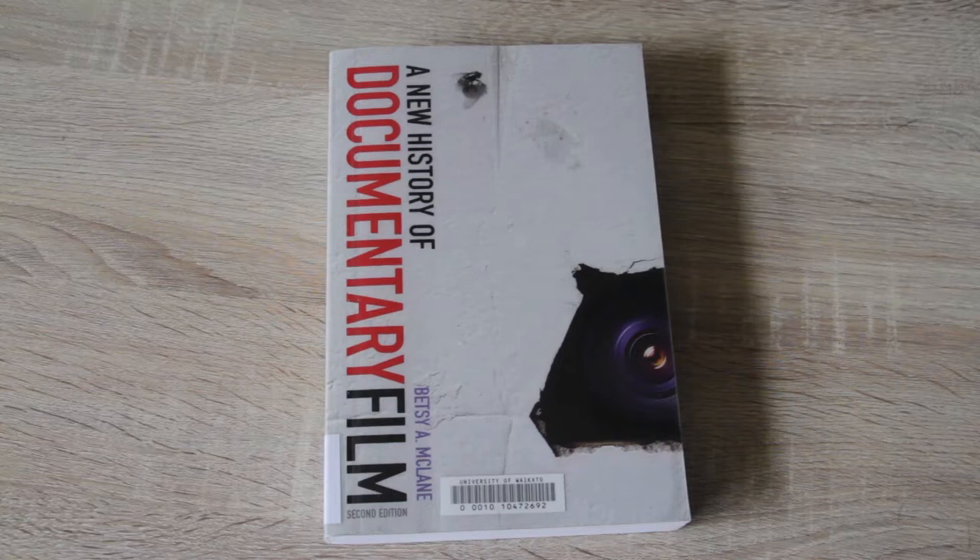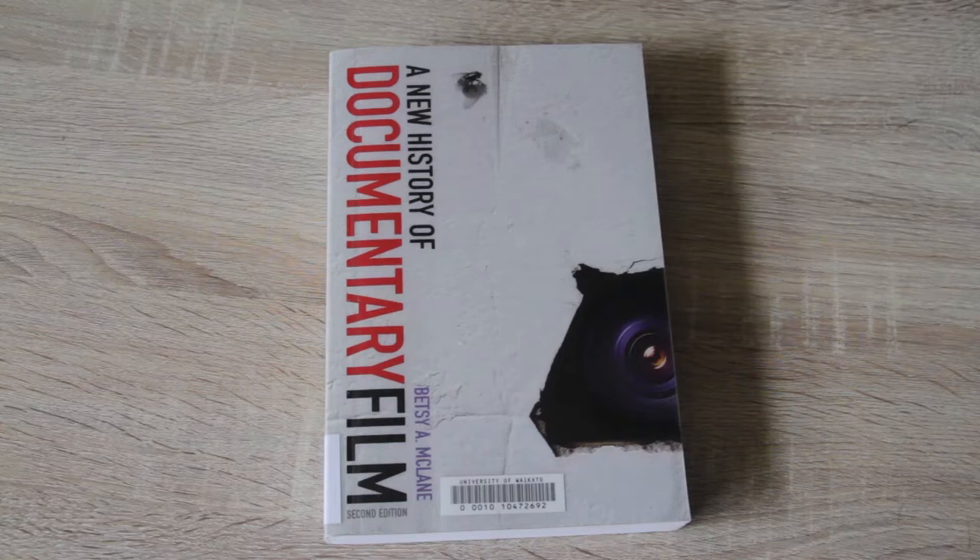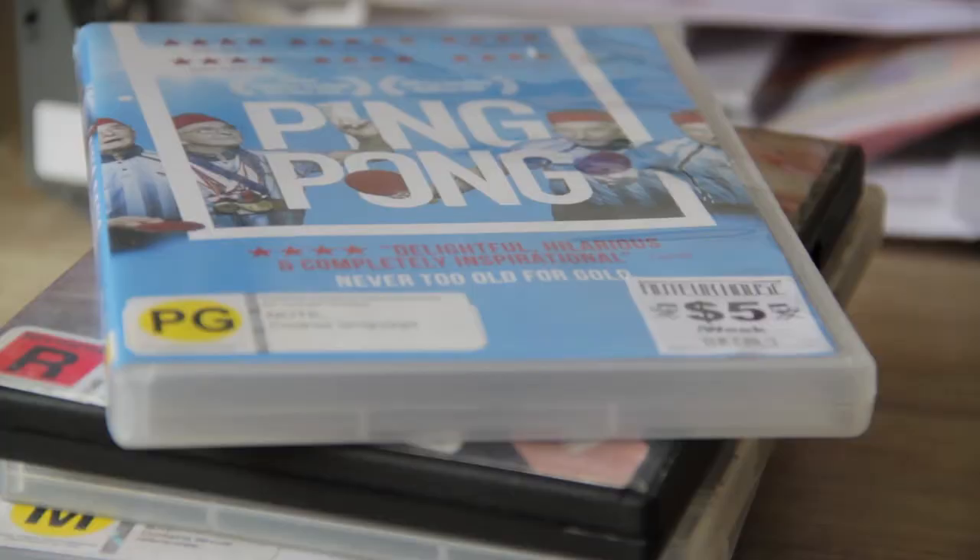My paper stack is almost always full and usually ends up exploding all over my desk. There's books I should be reading for my masters, the zine I made for the Poetry Club, some notebooks, Christmas cards and letters.